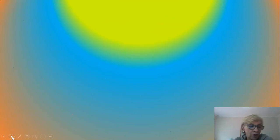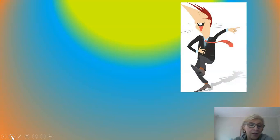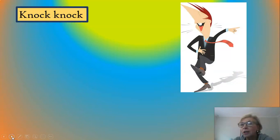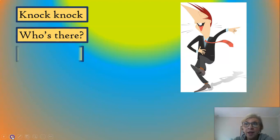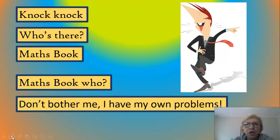So I'm going to do a knock-knock joke today. Remember, you've got to answer the knock-knock question. Knock-knock. Who's there? Maths book. Maths book who? Don't bother me — I have my own problems.